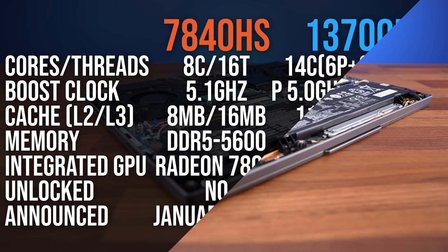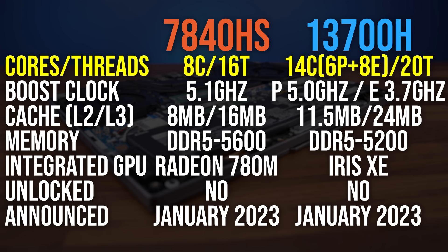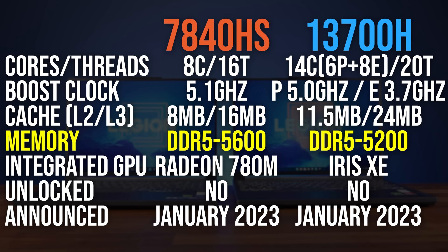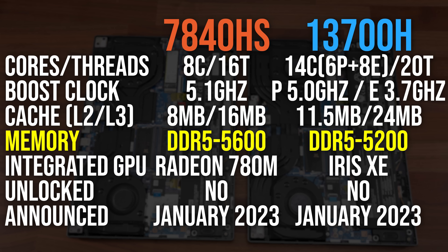Intel offers more total cores and threads with 13th gen due to their hybrid design that uses higher-powered performance cores and lower-power efficiency cores. Both CPUs have similar single-core turbo boost speeds, however the i7 has more cache. They both support DDR5 memory, but Intel limits their i7 to DDR5-5200, while Ryzen 7 can run memory faster at DDR5-5600.